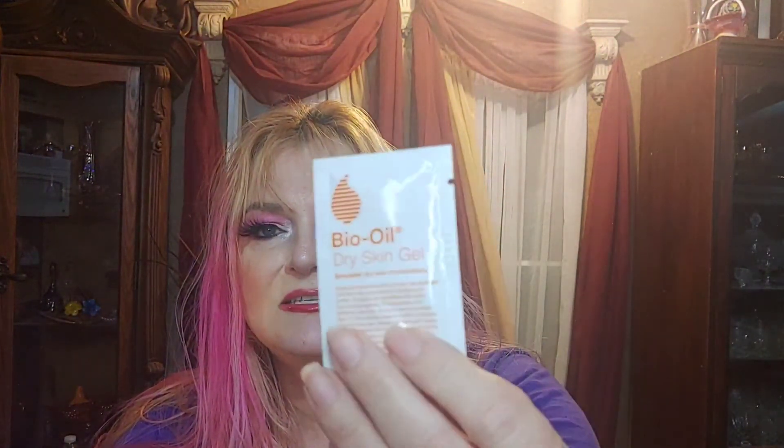And then I got a little tiny sample of the Bio Oil dry skin gel. I have tried Bio Oil and I didn't notice a great difference in it, but I didn't stick with it a long, long time. I know a lot of people swear that they love this stuff. The full size of that is $5.99 and weighs 1.7 ounces. They've come down in price — when I bought it, it was like a jar and it was more than that, like double that. So maybe that's a smaller one.